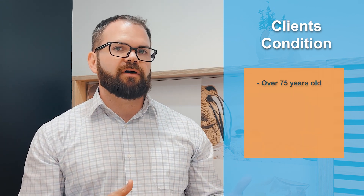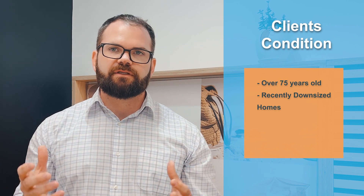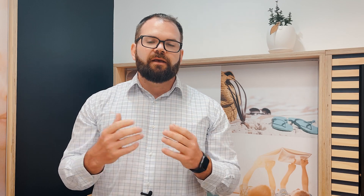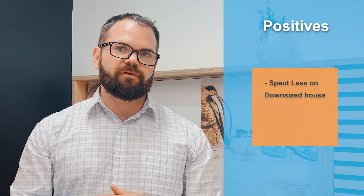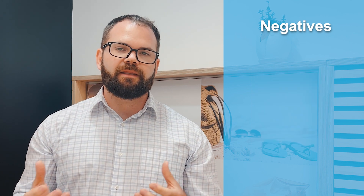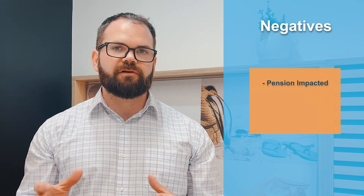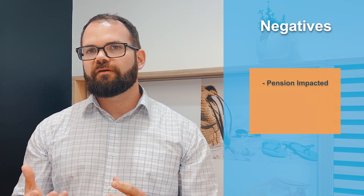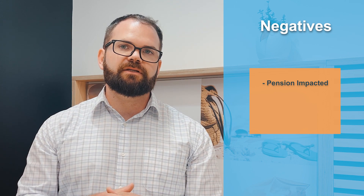This individual is aged over 75 and they've recently downsized their house. The previous house was just too much to look after, so they sold that house and moved into a new property. The good thing is they ended up spending less than what they sold their house for, so some money was left over. The bad thing is that's impacted their pension.